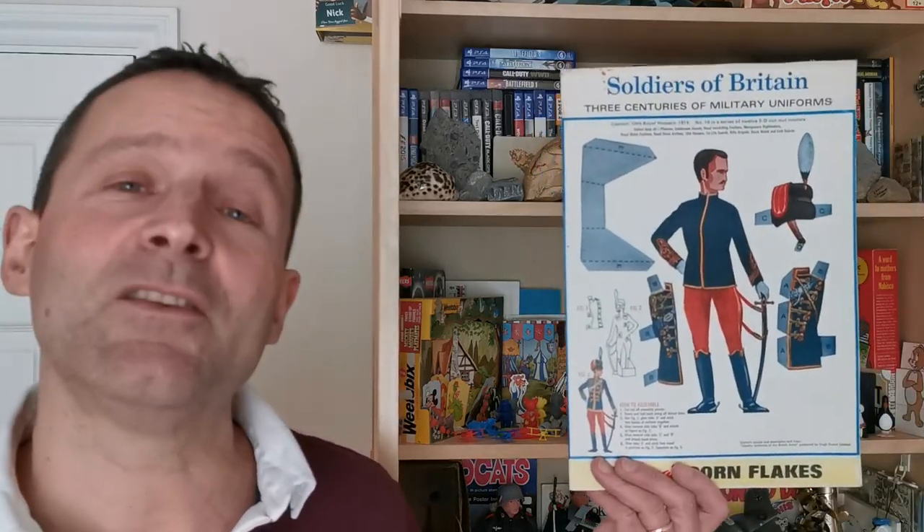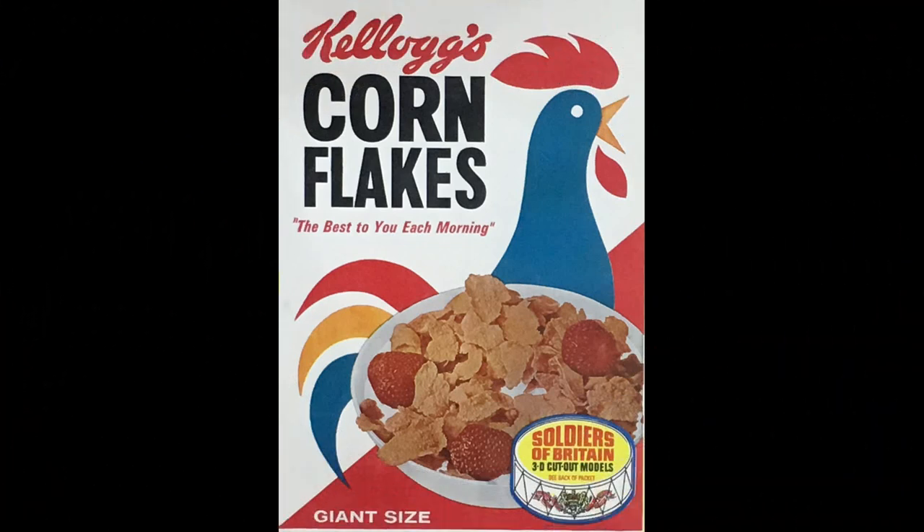Hi, breakfast cereal eaters, and welcome to another edition of What's in the Box. This time it's from 1967 — it's Kellogg's Corn Flakes Soldiers of Britain. Let's take a look.